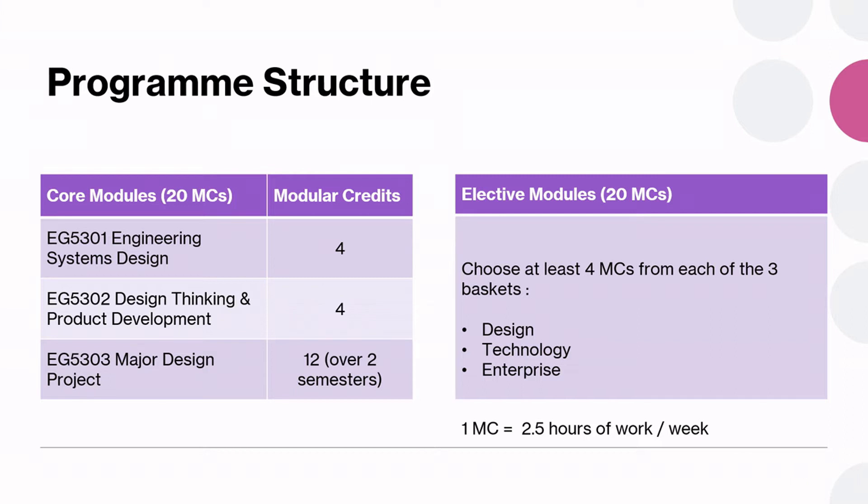The program structure consists of 50% core and 50% elective. A large part of your experience will be derived from the major design project where you will work with students from different backgrounds on either a self-proposed project or an industry problem statement. Bear in mind that 1 MC is equivalent to 2.5 hours of work per week, including contact time, preparation and assignment. Hence a module of 4 MCs is equivalent to 10 hours per week of work.